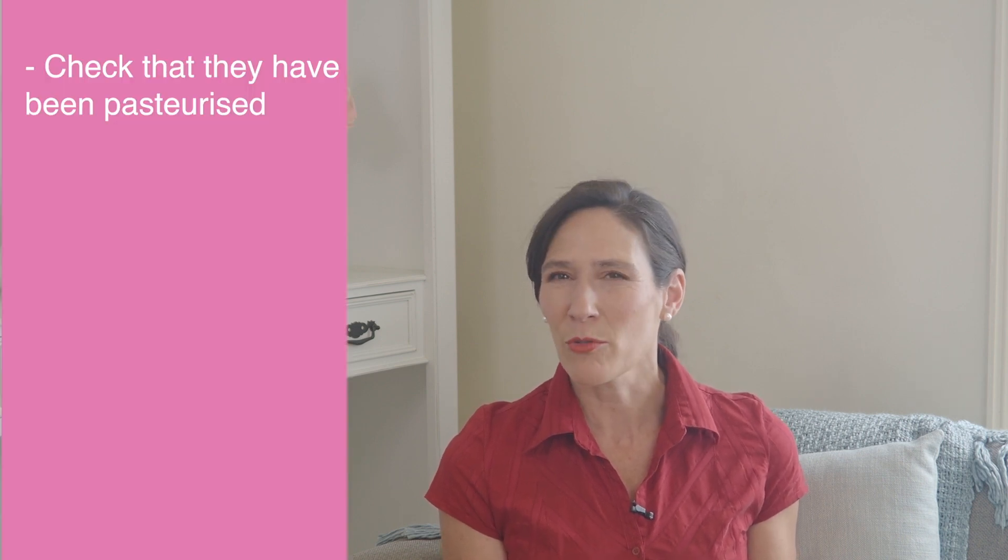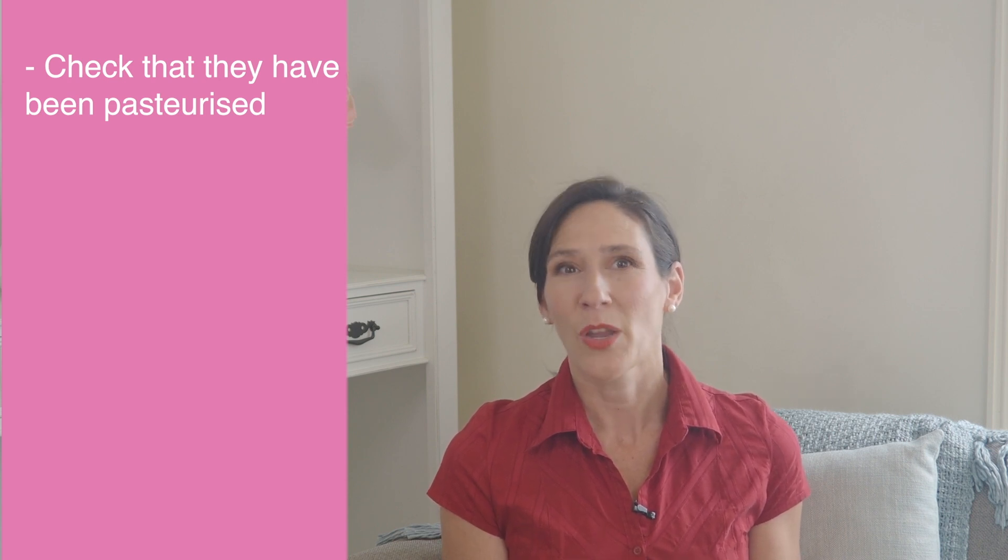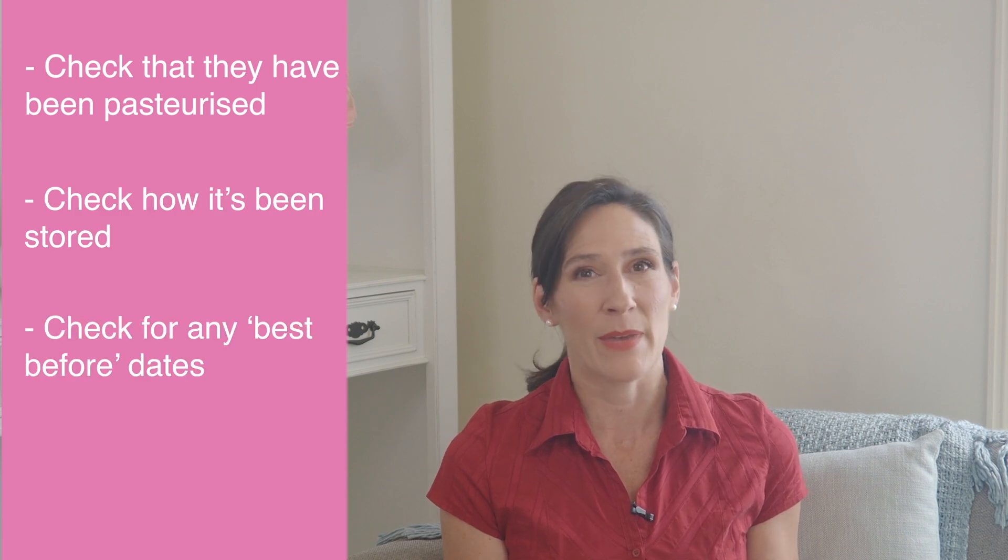As I mentioned before, when choosing any of these options, double check that they have been pasteurised — it should be stated on the label. Also check how it's been stored and any best before dates. So there you have it: cheeses to avoid and cheeses to enjoy safely during your pregnancy. If you're in doubt, don't be shy to ask, because when you're pregnant, it's always better to be safe than sorry. If you enjoyed this video, go ahead and give it a thumbs up and subscribe to my channel so you don't miss any content. I look forward to seeing you in my next video.